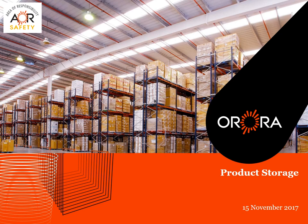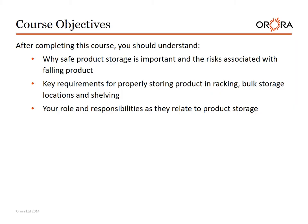Welcome to product storage training. Course objectives: After completing this course you should understand why safe product storage is important and the risks associated with falling product, key requirements for properly storing product in racking, bulk storage locations, and shelving, and your role and responsibilities as they relate to product storage.